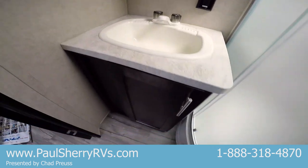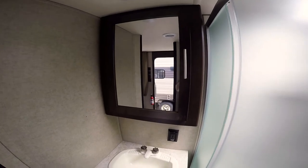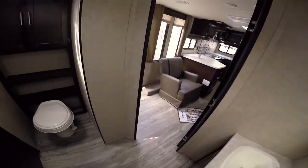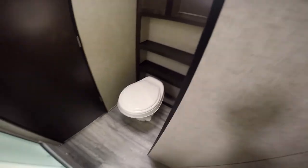There's a sink here with storage underneath and a nice-size medicine cabinet up top with plenty of storage. The bathroom features a glass-enclosed shower with a skylight above — it's a nice big shower. There's also a toilet with some shelves and two more cabinets.